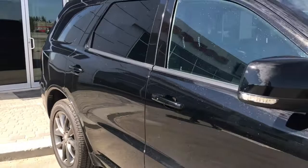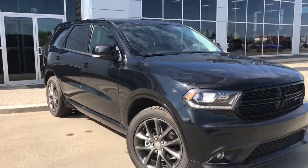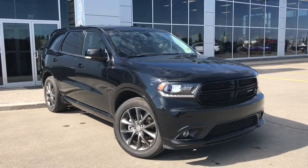So if you'd like to take this gorgeous Dodge Durango for a test drive, we're located at 200 St. Matthews Avenue in Spruce Grove, Alberta, and hopefully we see you soon. Take care.